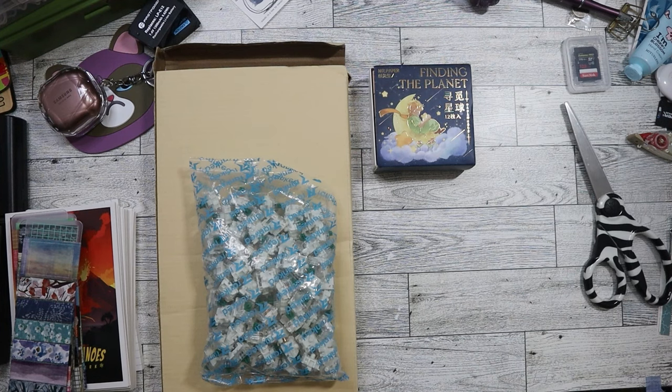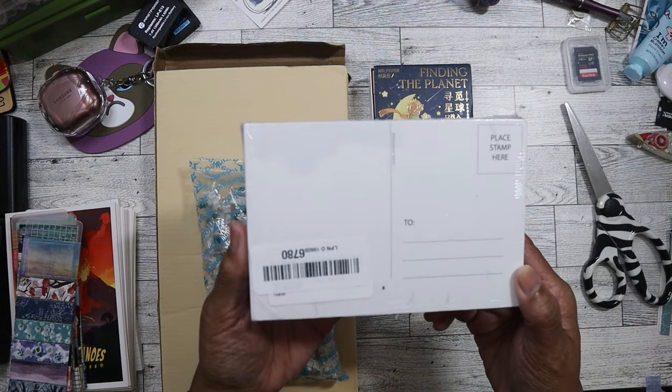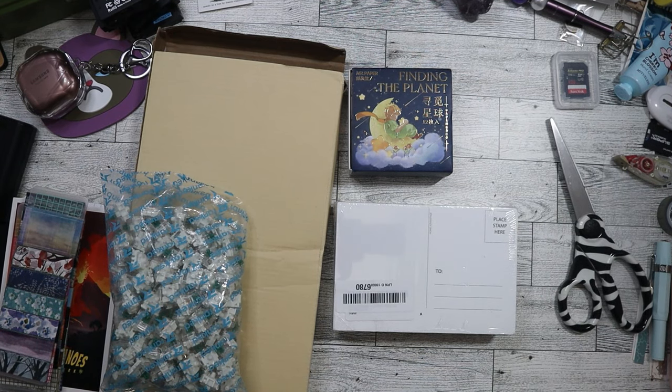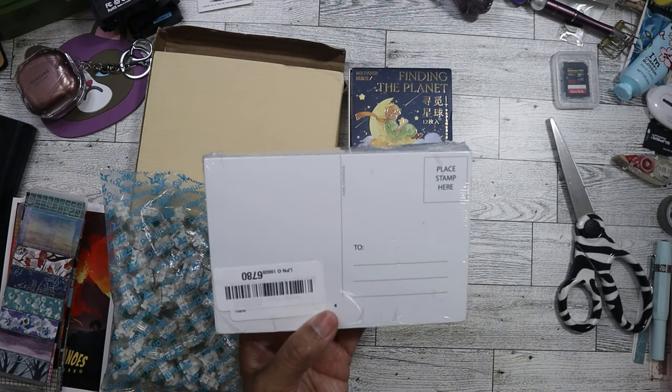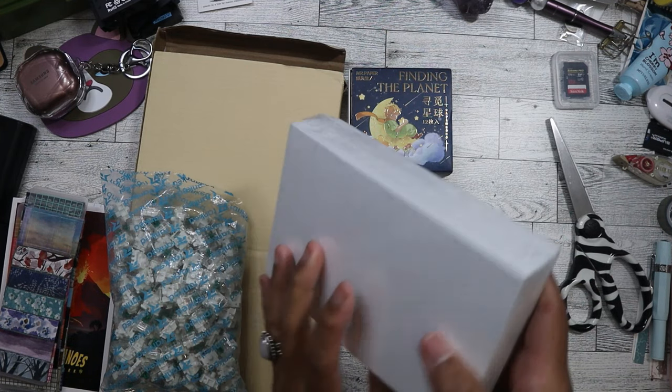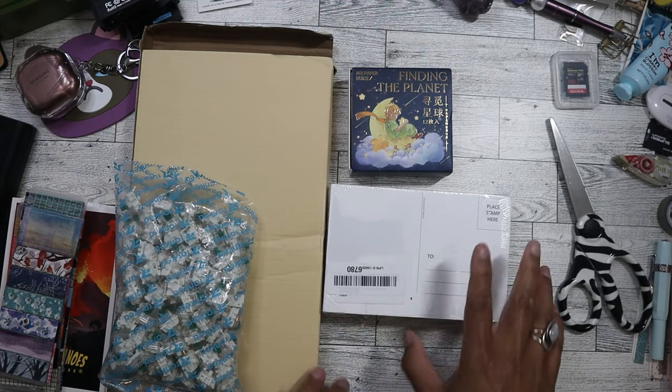This one was pretty interesting. Good thing it was facing this way when I saw it in the bin. So these are postcards. One thing I hate about this camera is that the battery life just isn't really that good. Anyways, I was talking about these postcards — they're blank and I'm just really happy that I was able to find them so I can use them for collage work.